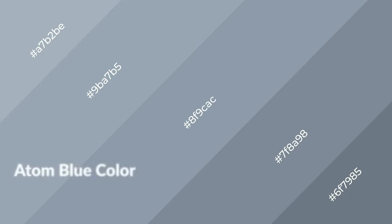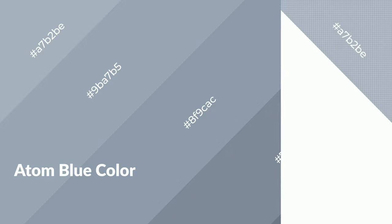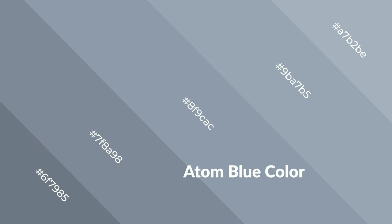Atom blue is a cool color and it emits calming, serene, soothing, refreshing, spacious, unwinding, peaceful, and relaxed emotions. Cool colors are like water, ice, sky, grass, soft, and snow. You can see them used in baby products.